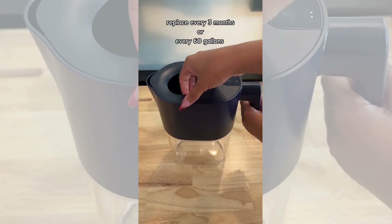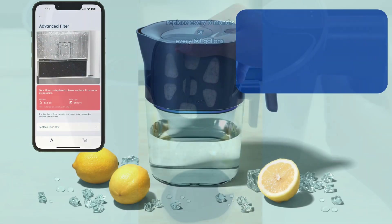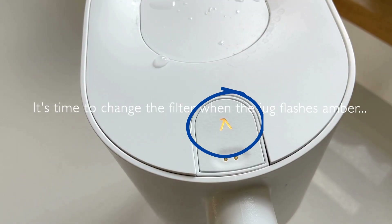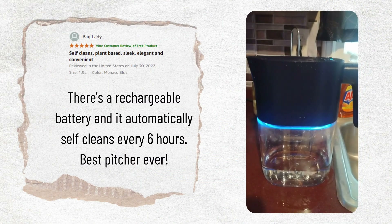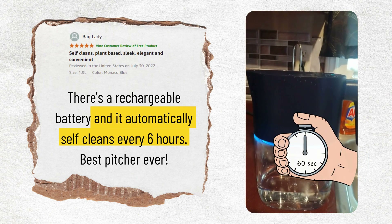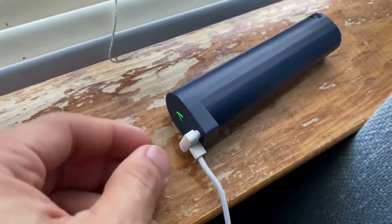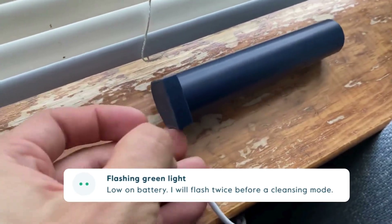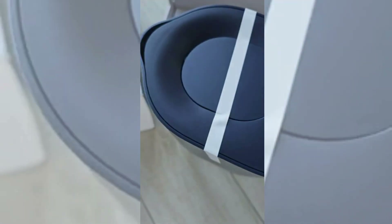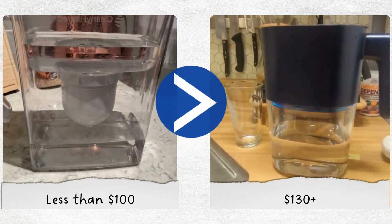To replace the filter, simply remove the old filter, soak the new one, and then install it in the pitcher. You will get filter replacement reminder alerts on the Lark app and on the pitcher itself when it flashes an orange light. The pitcher features a self-cleaning mode that activates every six hours, with each cleaning cycle lasting 60 seconds. This means you won't need to wash it out every week, saving you some extra effort. But you will need to charge the UV wand whenever the light on the lid flashes green. It costs about the same as Clearly Filtered, with an ongoing cost of $0.54 per gallon, though the actual pitcher is more expensive than that of Clearly Filtered.